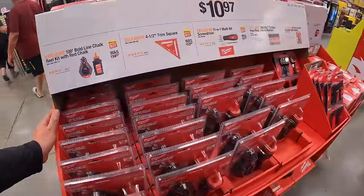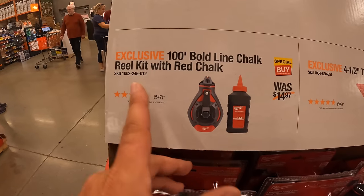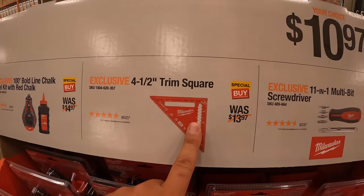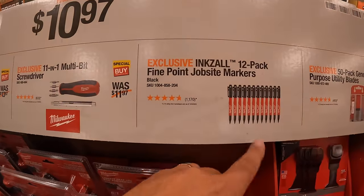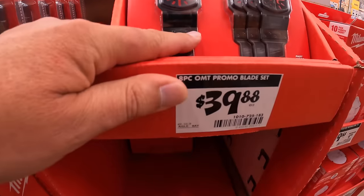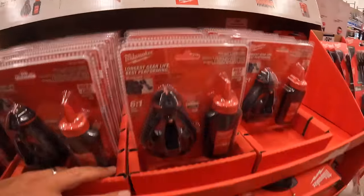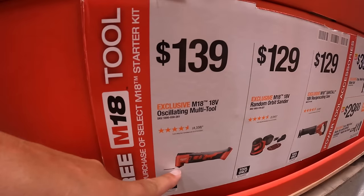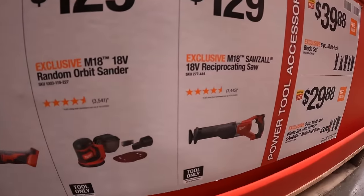Milwaukee hand tools and accessories: $10.97 your choice — 100-foot chalk reel kit with red chalk, a 4.5-inch trim square, 11-in-1 multi-bit screwdriver, 12-pack fine joint job site markers, 50-pack general purpose utility blades, or the oscillating blade set 8-piece for $29.97. Also $139 for the brushed multi-tool, $129 for the random orbital sander, and $129 for the full-size reciprocating saw.